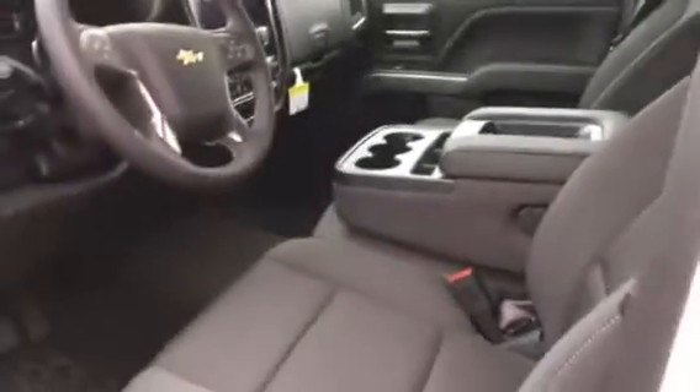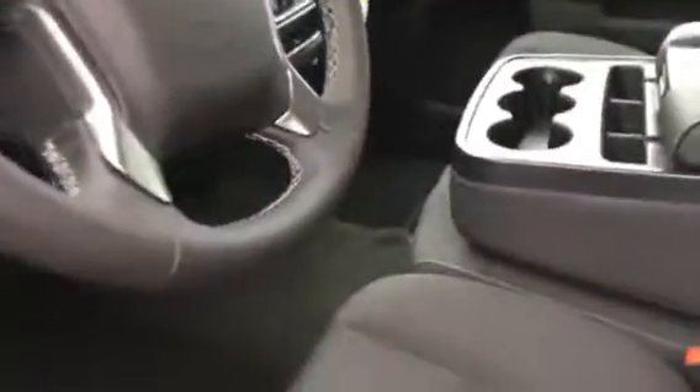This has got a cloth interior, but you can get them with leather. You can also get it with a console instead of a bench seat coming across — you can get the console.